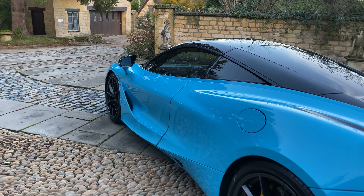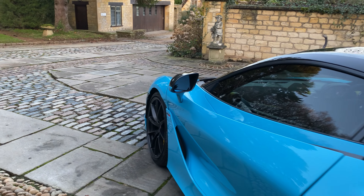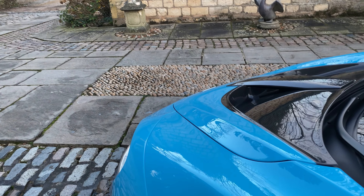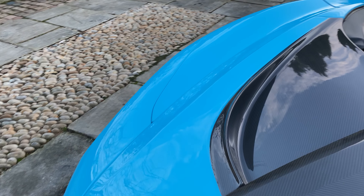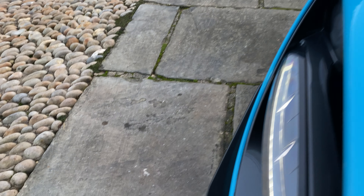The car also has privacy glass as you can see. It really is quite a sensational looking car at every angle — it's aesthetically pleasing. You can see more of the carbon weave down on the canards.